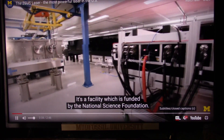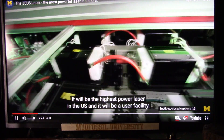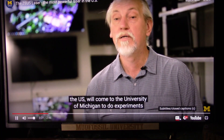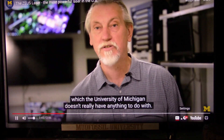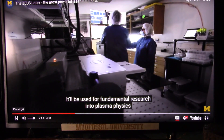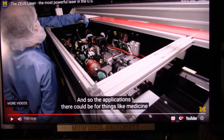The ZEUS laser — the Zettawatt Equivalent Ultra-Short pulse laser System — is a facility funded by the National Science Foundation. It will house the ZEUS laser operating at 3 petawatts, the highest power laser in the U.S., and will be a user facility. Primarily academic researchers from the U.S. will come to the University of Michigan to do experiments, and it will also be available for researchers from around the world. It will be used for fundamental research into plasma physics and particle accelerators on a very small scale. This is exactly what I do.